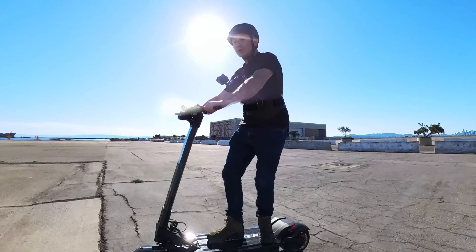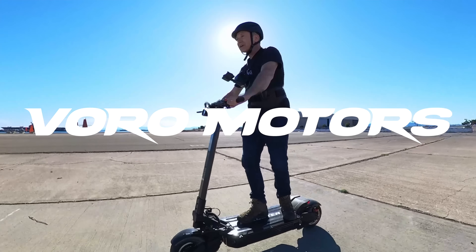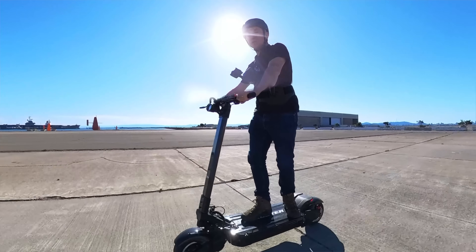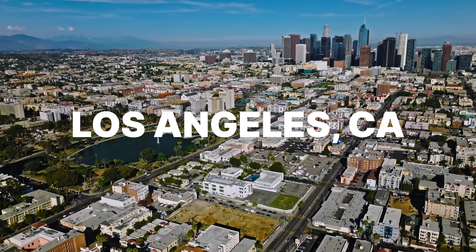So this is Emu's new flagship, the Emu Roadster. It's made by Voro Motors, and they're one of the biggest distributors of electric scooters in the United States, based down in Los Angeles, California, which is where this scooter was designed.